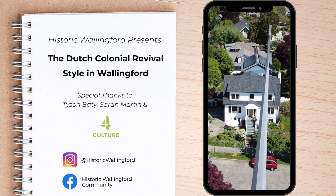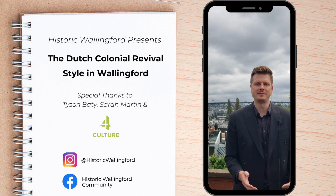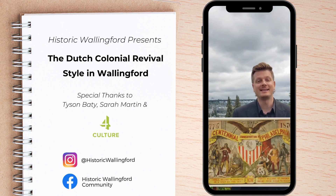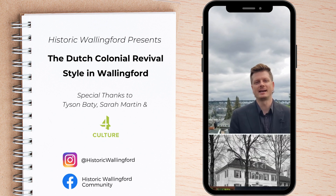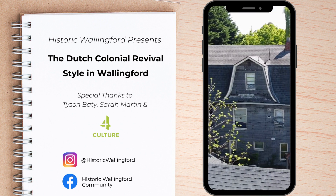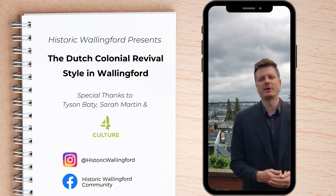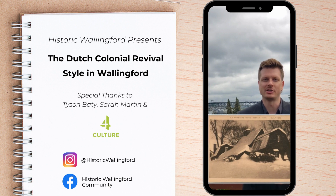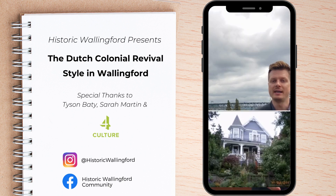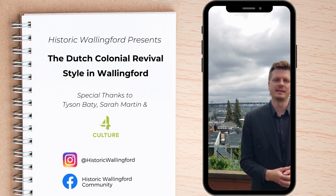Colonial Revival style houses were extremely popular throughout the U.S. from 1900 to 1950. The 1876 centennial of the American Revolution ignited interest among architects and designers in the American colonial period, particularly English and Dutch traditions. Colonial Revival houses were new interpretations of early American architecture, and it eventually overtook the Queen Anne as the dominant style of domestic building during the first half of the 20th century.